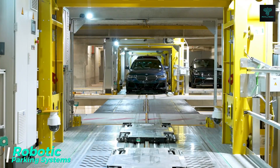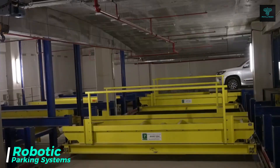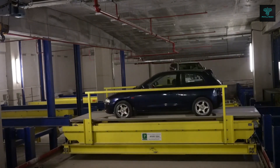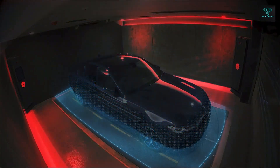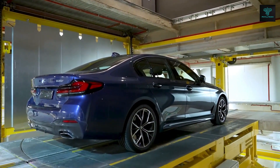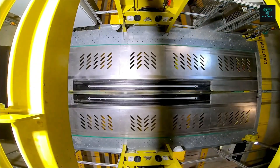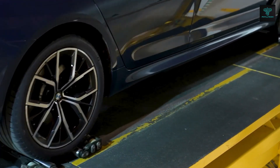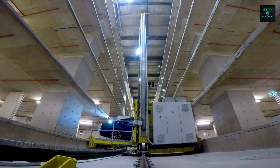Engineers from Robotic Parking Systems have launched an automated parking solution that can double parking density in urban areas. This system uses a platform-based approach to transport cars into multi-level garages using robots and intricate mechanisms. Equipped with sensors and control systems, the platform guarantees safe and precise vehicle movement, and also includes obstacle detection features to minimize the risk of damage. Such advancements are essential for improving space utilization in densely populated cities, helping to ease the parking crisis in urban environments.